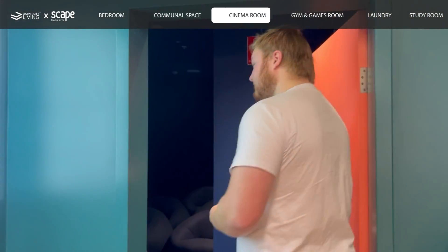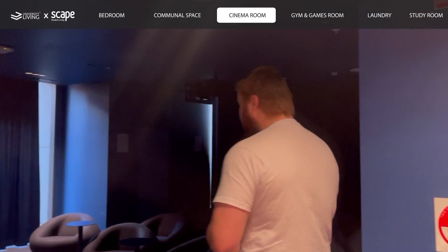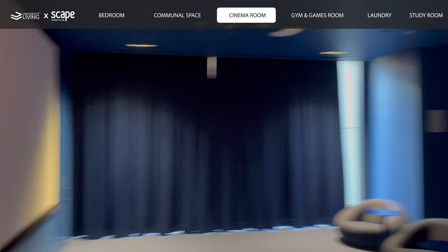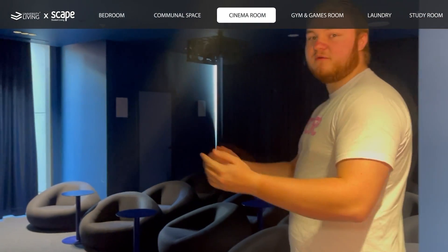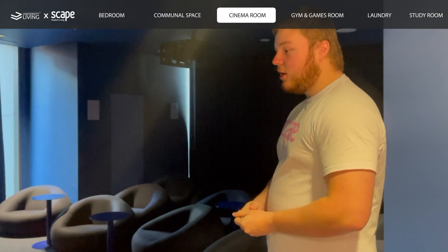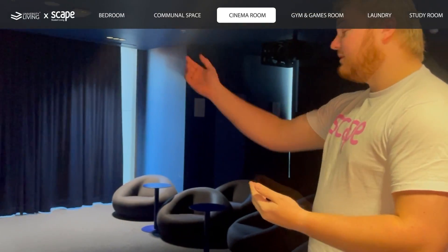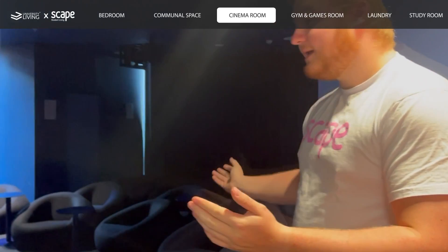Here is our cinema room. It's easily booked by residents and we can have whole movie sessions here, watch movies, or hook up a game console to the port and have big party games in here.